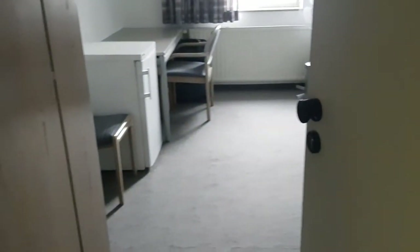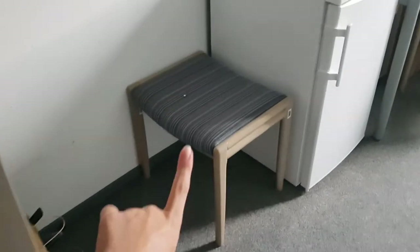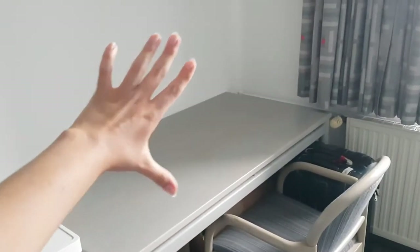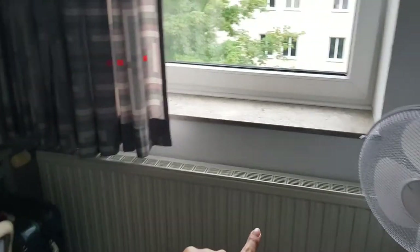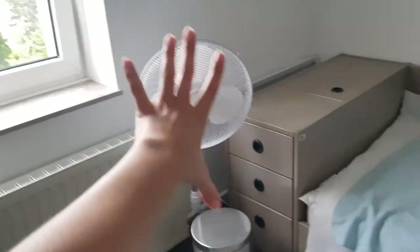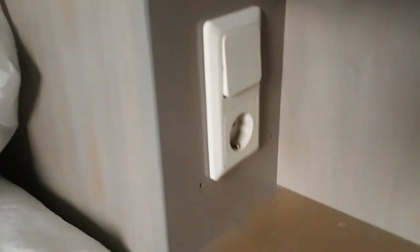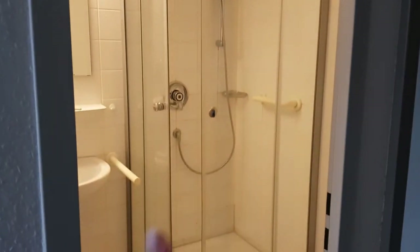And here it is. First we have a closet — a normal closet. Then in every room you can find a chair and a fridge. We also have a desk to put our computer to work, curtains, and a heater. This is a fan but it's actually something that was not with the room. And this is the bed — a nice bed with a place to charge your phone. Now I'm going to show you the bathroom. Here is a nice mirror, and yes, the bathroom looks like this — shower, sink, toilet. It's complete, just a normal bathroom.